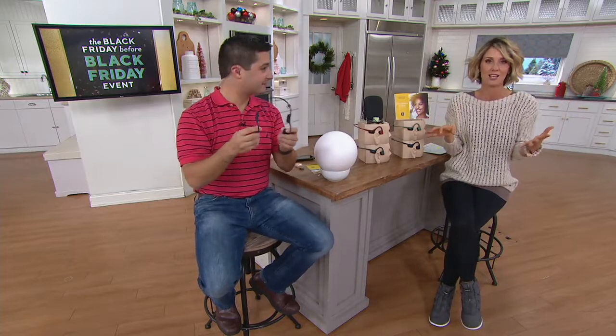They are fantastic. They're also $260 normally — so there's that. But today you get them for $89. I can't believe it. That is insane. It's so good.